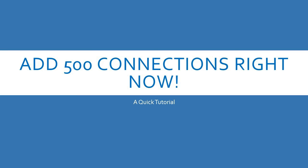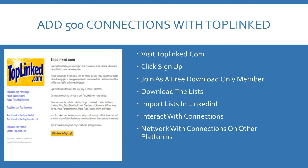When you join LinkedIn, you may have a few connections with people you've worked with before or people you actually know in real life. But here's a quick way to get over 500 connections in one night. Obviously, the more connections you have, the better your profile is going to look. There's a site called Toplinked — visit toplinked.com, click sign up, join as a free download-only member, download the lists, and import the lists into LinkedIn. Once you've imported the lists, people will start to add you. When people connect with you on LinkedIn, it's really important that you interact with them and try to get them to interact with you on other platforms to grow your social network as a whole.